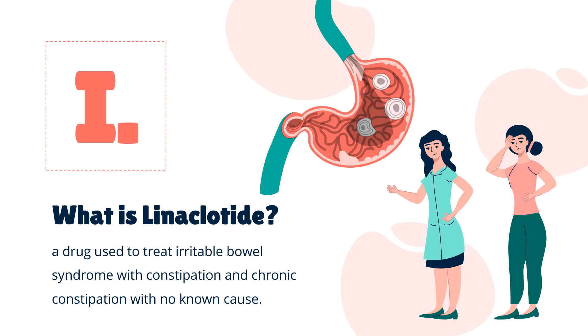Linacletide is a drug used to treat irritable bowel syndrome with constipation and chronic constipation with no known cause. It has a black box warning about the risk of serious dehydration in children in the US. The most common adverse effect in others includes diarrhea.